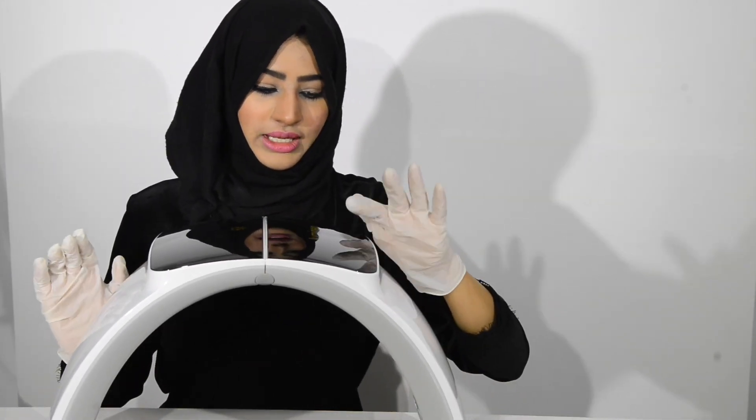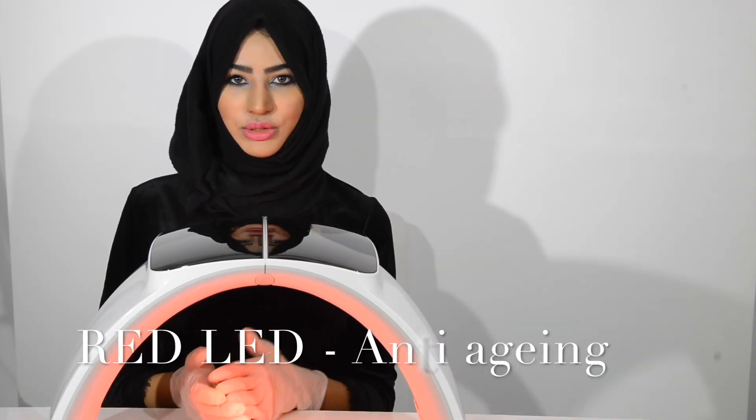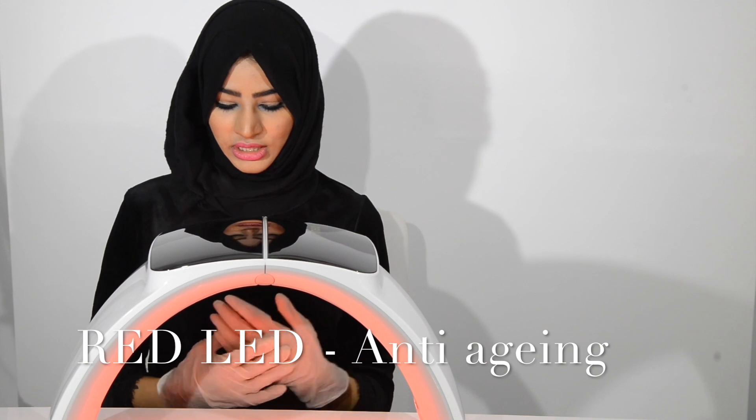The device has all the different LED wavelengths. The red is clinically proven for anti-aging — it can help to brighten up the skin, help to prevent and treat aging, and it's going to help with inflammation and inflammatory skin conditions as well.